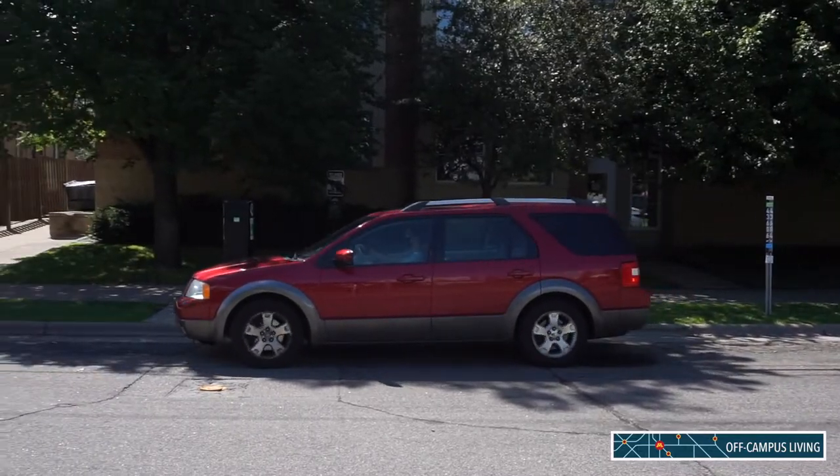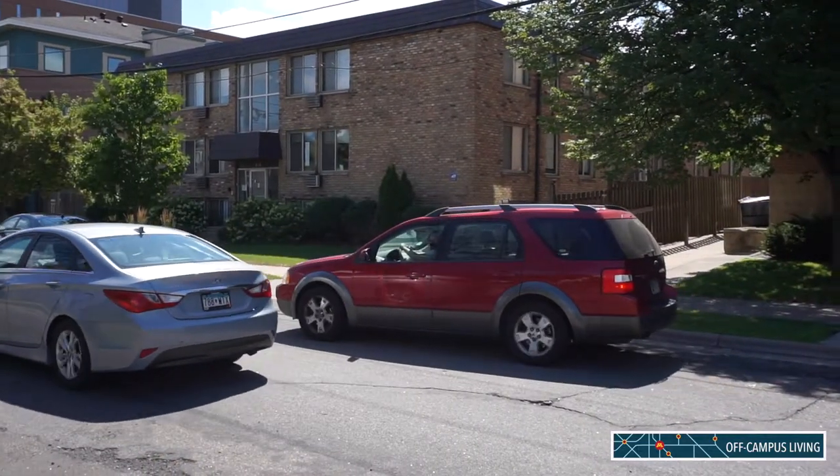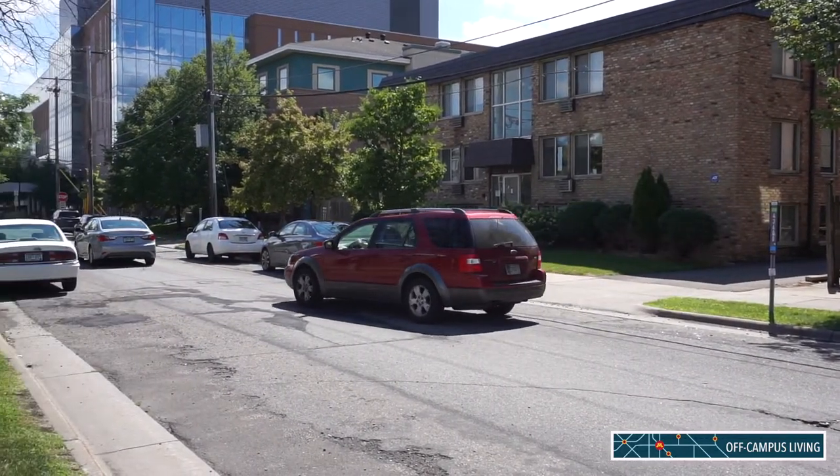Driving on campus can be especially challenging when you are unfamiliar with the roads and parking. It's important to be cautious and aware of your surroundings at all times, especially on campus where it is often crowded.